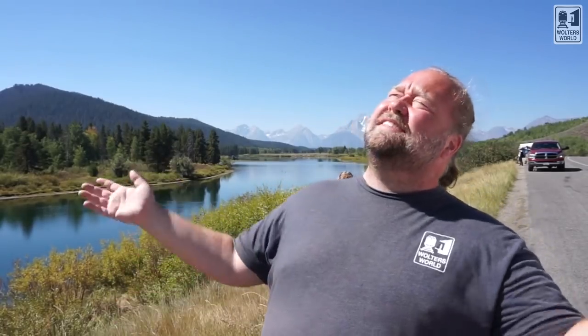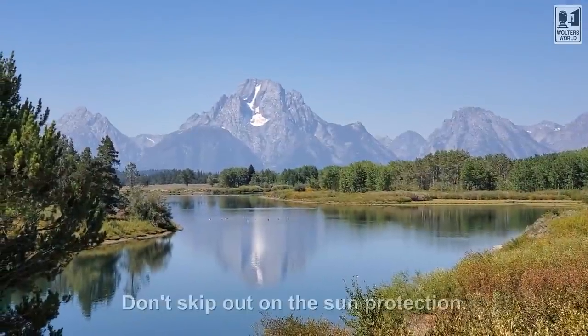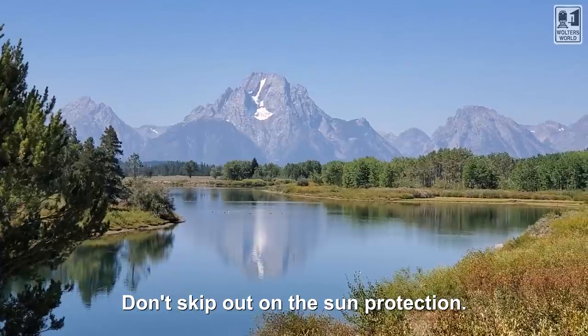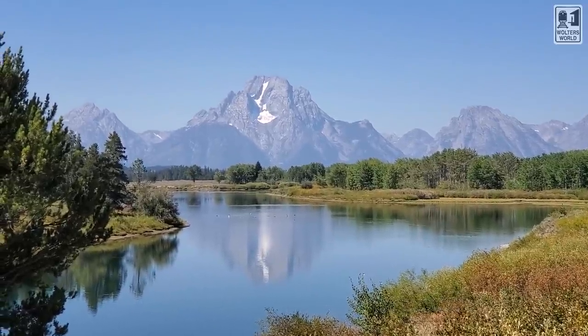We're here in beautiful bright sun and at high altitude, so don't forget to bring sun protection — whether it's a hat, sunblock, or whatever you use. Make sure you have some to protect yourself because you might not feel it since it's not super hot, but you will get burned when you're here.